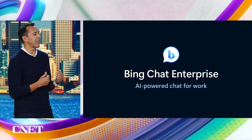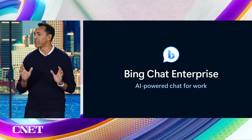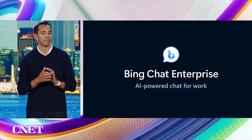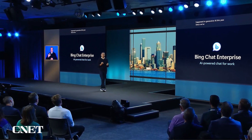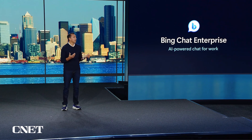Next, let's show you Bing Chat Enterprise — your AI-powered chat for work. I think this might be one of the biggest things that happens in generative AI this year. Since we've launched Bing, we've heard from many corporate customers who are clamoring for these powerful AI tools, but they're worried about their company data and that it won't be protected.